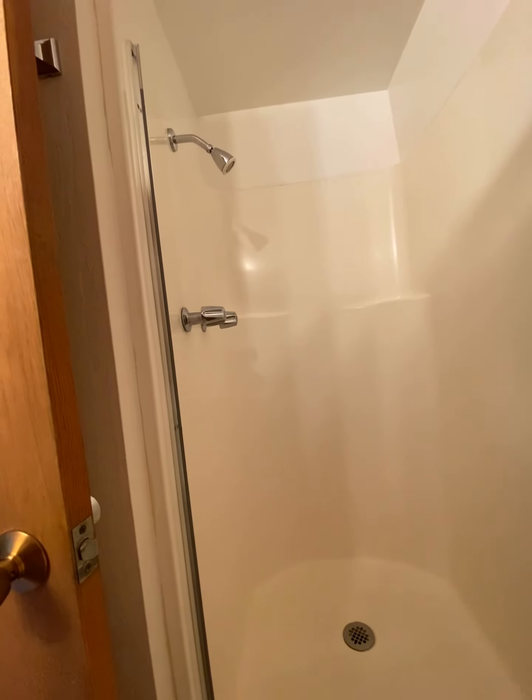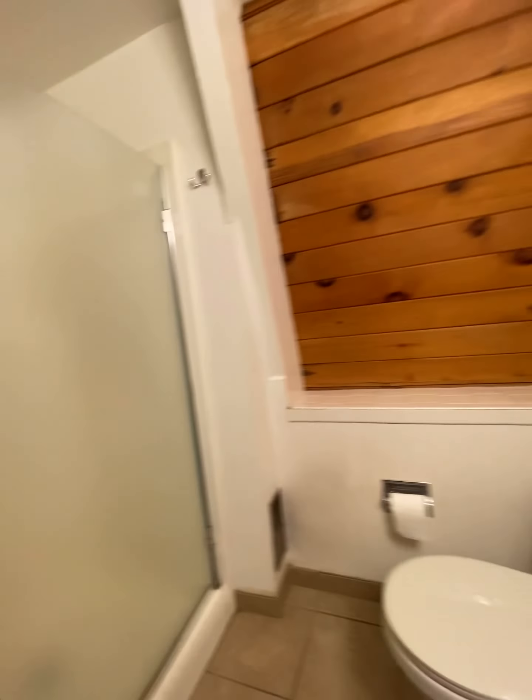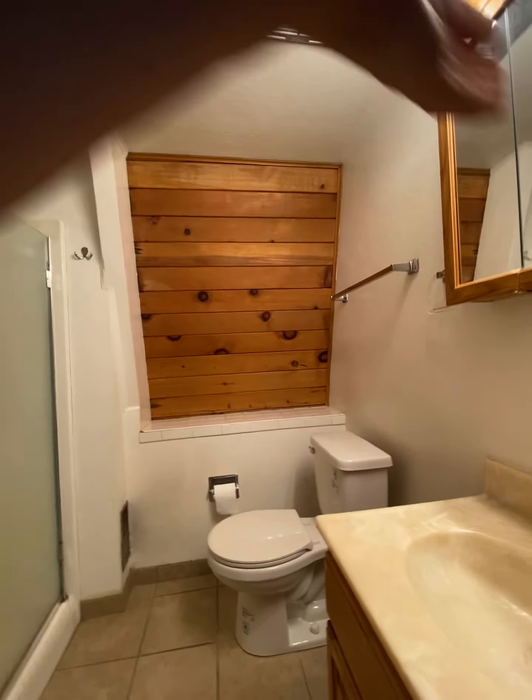There's the shower here — and there we go.